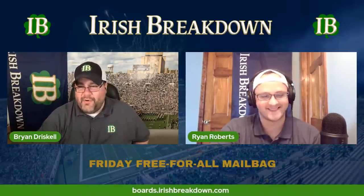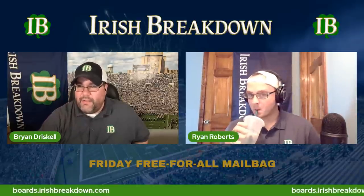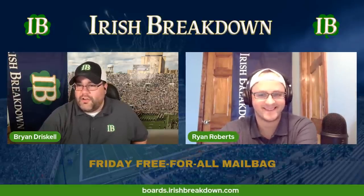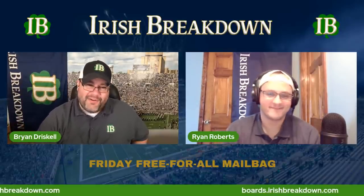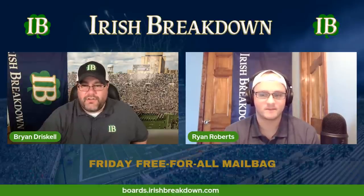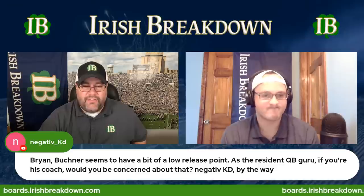We're going to dive into our questions today. Ryan and I were kind of going through this — we started late because we were reading through all the good questions. We kept saying, 'That's a good question!' So now we are going to start the show. What better way to start on a Friday than to talk about quarterbacks?